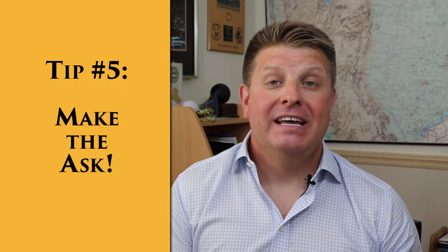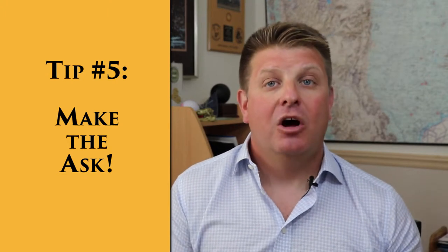The last tip I have for you is to make the ask. All too often I've seen someone give a presentation with a great problem definition and a great case for the solution, and then they get to the end and just peter off without making the ask of the decision-maker. I've even done it myself, which is why I really want to emphasize: you've got to make the ask when you go into these presentations.